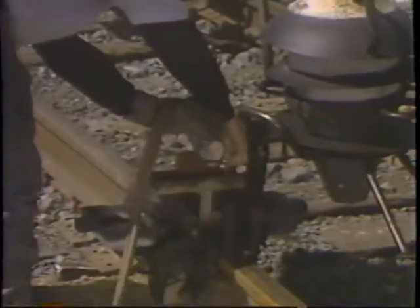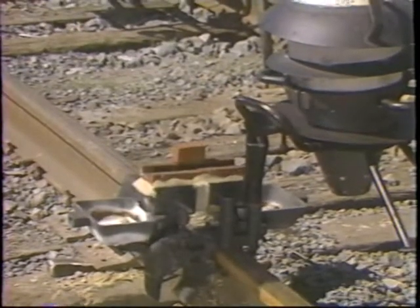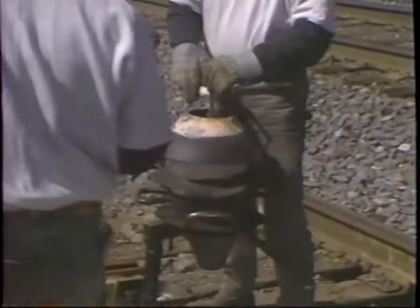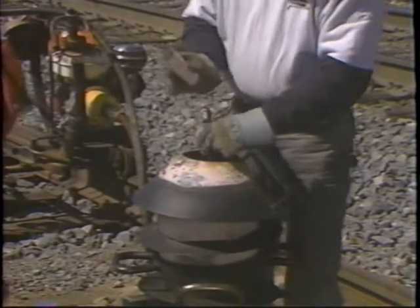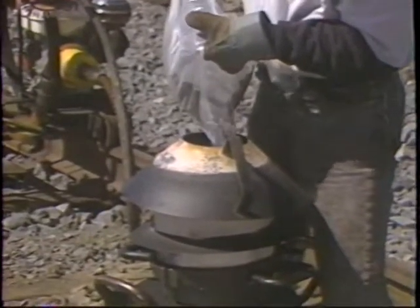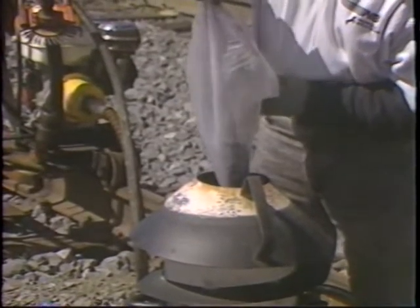After these steps have been completed, open the oxygen valve on the torch stem to blow any loose sand out of the mold cavity. Next, install the tapping thimble and plugging sand. Shake the weld portion to assure a homogeneous mixture and slowly pour the weld portion into the center of the crucible.